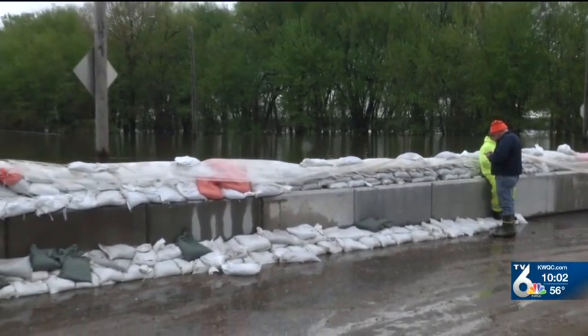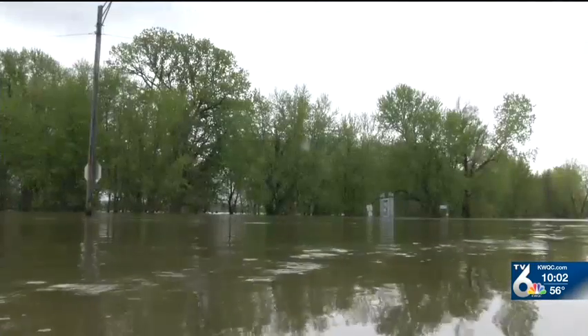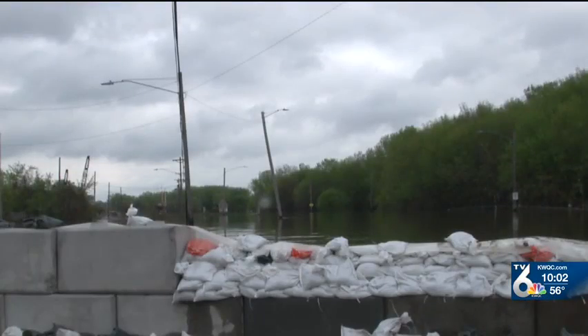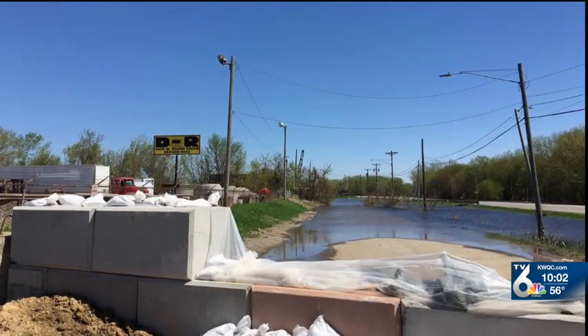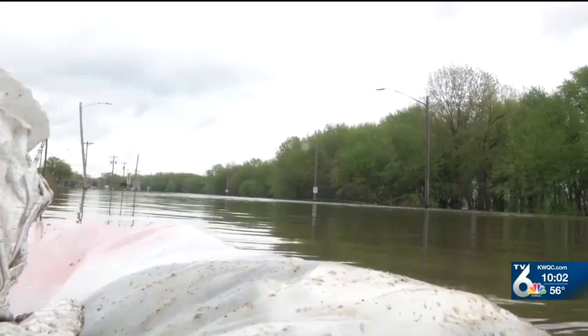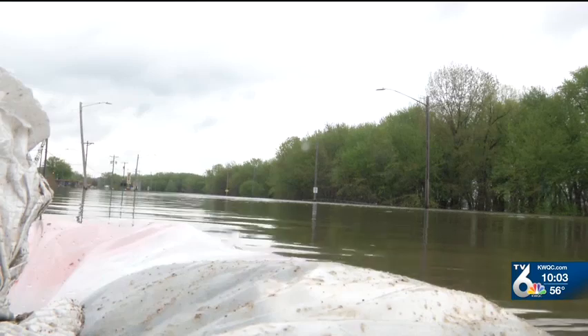Chest-high water stands and flows from a stretch of Route 61 where you previously weren't able to even see the river, and it came in fast. This is what it looked like just a few days ago.